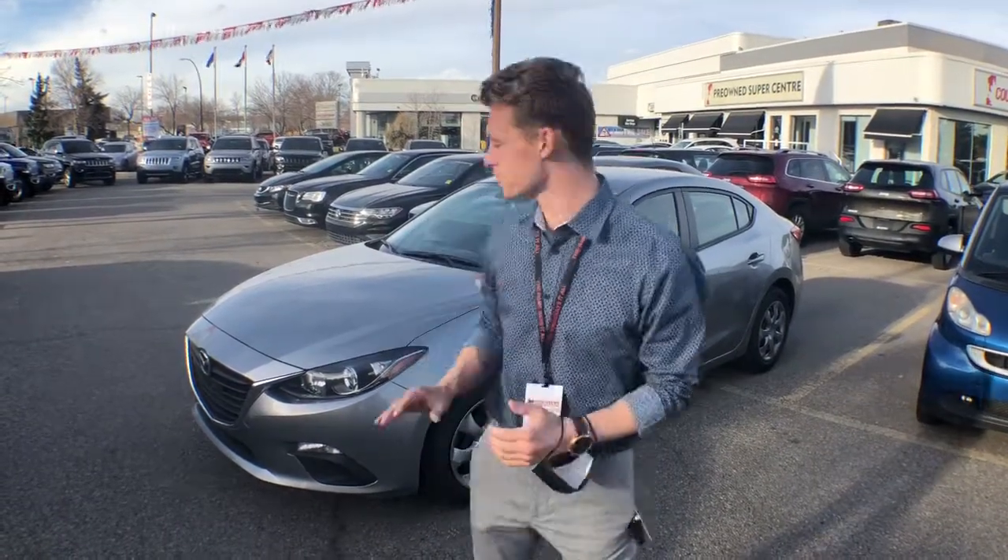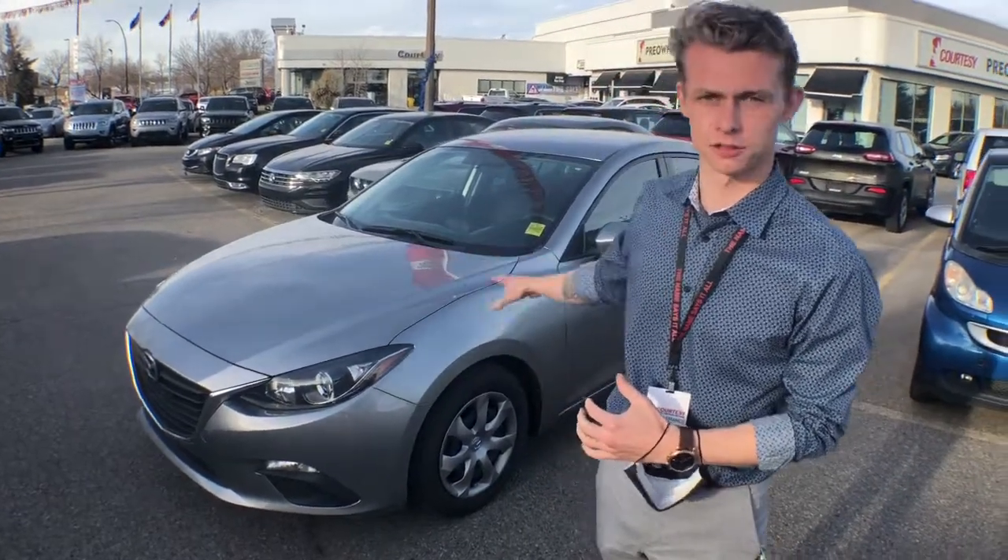Hey Michael, how you doing? It's Big Harv down at Courtesy Chrysler Dodge Jeep and Ram. Today I'm just showing you a quick walk-around video on the 2015 Mazda 3 that we have.